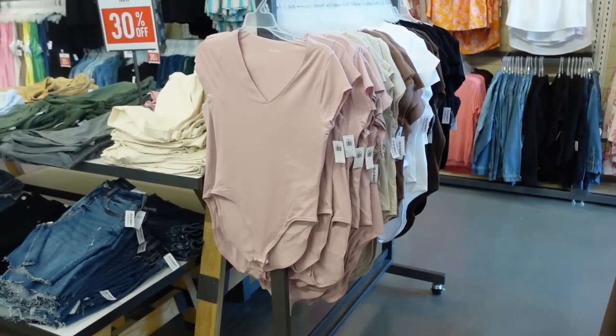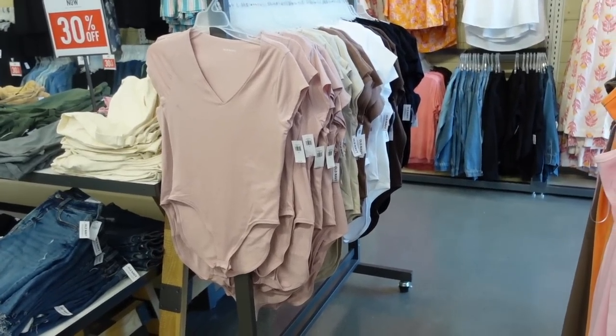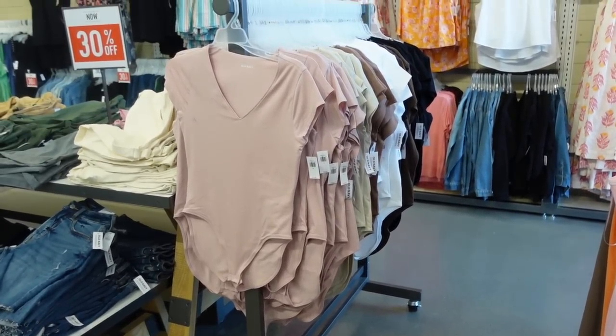Hey guys, welcome back to my channel! Today we're in Old Navy just seeing what's new. If you like these videos make sure you give it a thumbs up, subscribe if you're new, and let's go shopping.